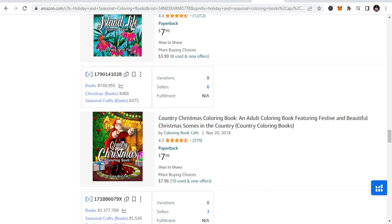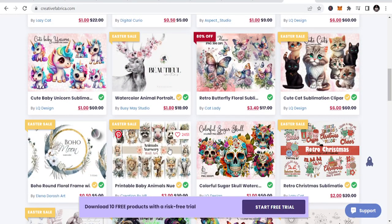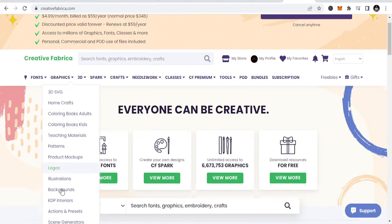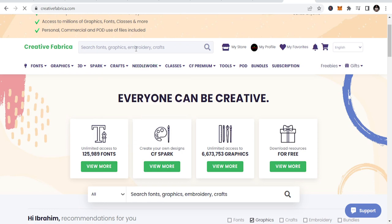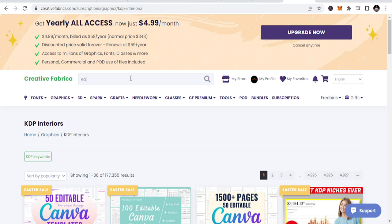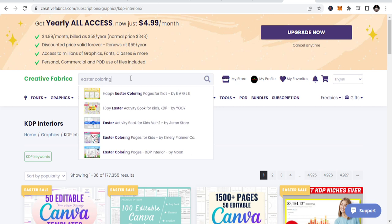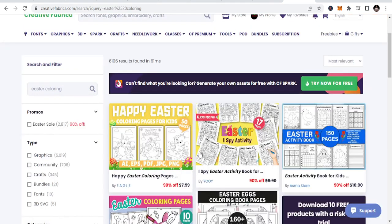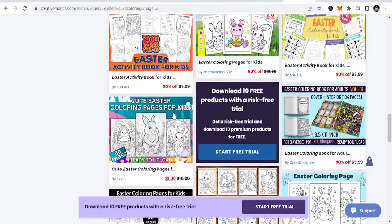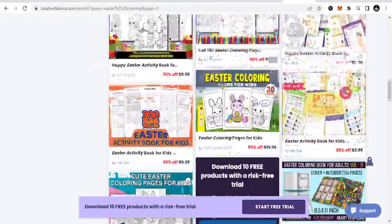If you are thinking about the interior and how to create it, don't worry. All you need to do is go to Creative Fabrica. Just do the one-year subscription at $4.99 a month and you can download a lot of templates. Let me search for Easter coloring book templates — you see these are all templates that you can download with a monthly subscription. Let me check for Easter coloring pages — just type Easter coloring and you see a lot of templates. You put them together and make a book. Some are already filled in — just download and upload with your cover. You can download all this with the monthly subscription.